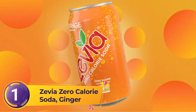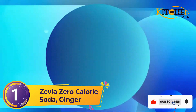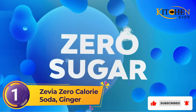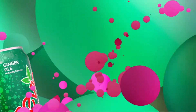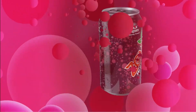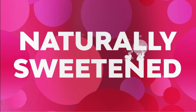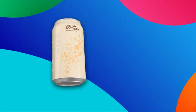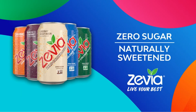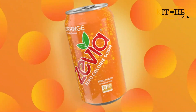Number one: Zevia Zero Calorie Soda Ginger. Zevia ginger beer is a combination of root beer with ginger hints, making a precise, creamy, spicy, and refreshing drink. The beverage is naturally sweetened with no added sugar or calories. The ingredients are all natural, containing carbonated water, stevia leaf extract, and citric acid. This traditional ginger beer has just the right amount of spiciness from the ginger that lingers in the throat without being too irritating.